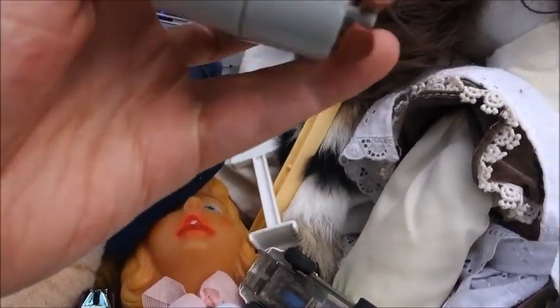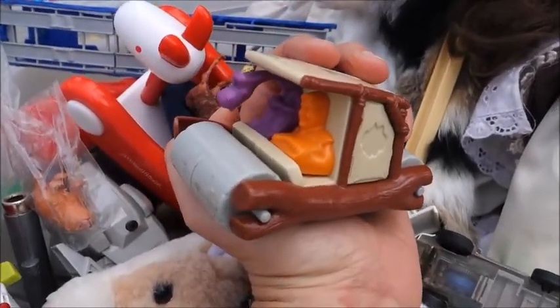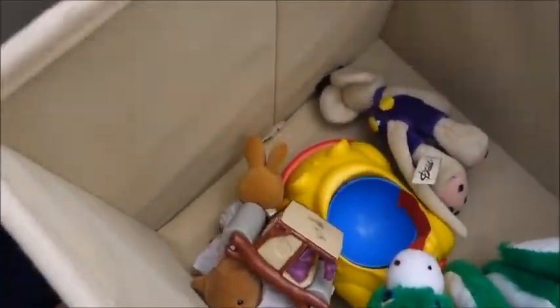This is from Flintstones - might be a McDonald's or something. And it even looks like it's from the live-action movie. I know someone, but she's in Australia. She might be interested.